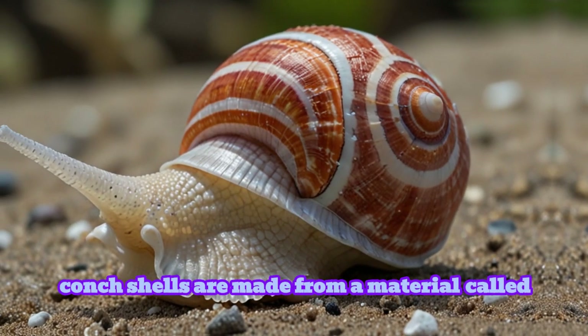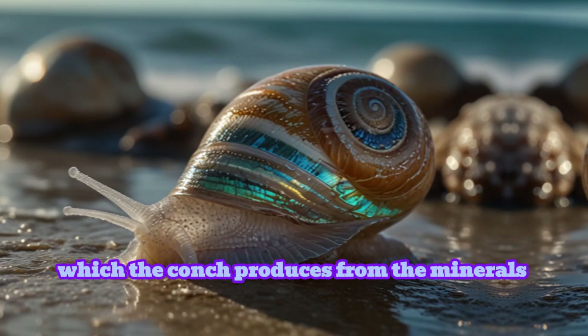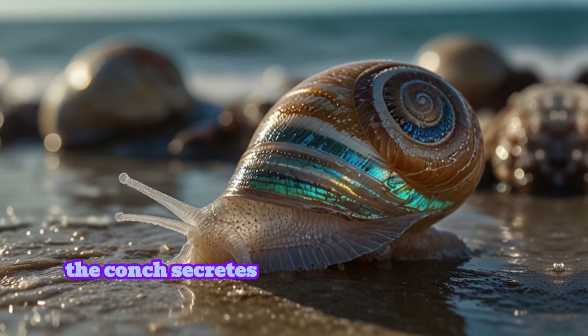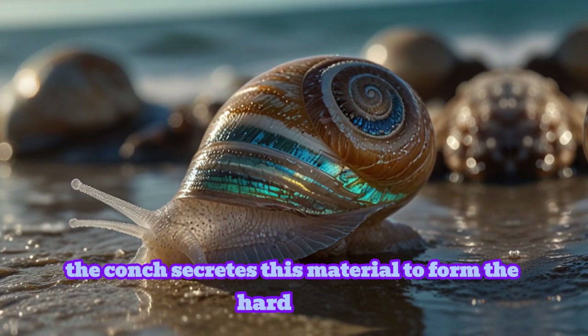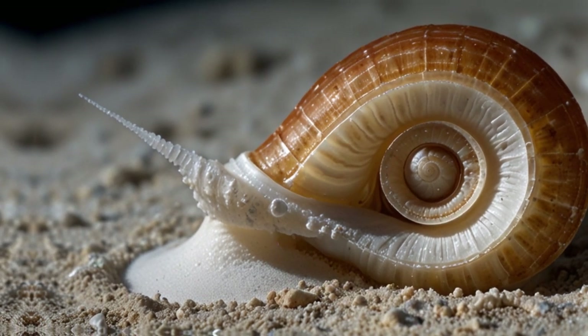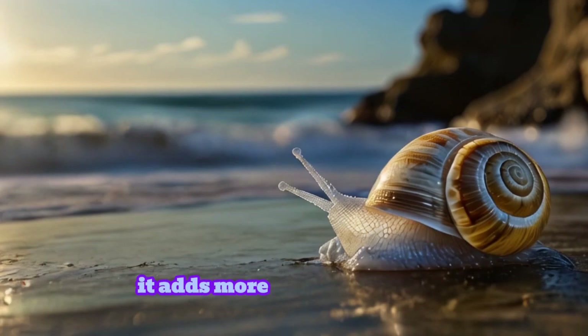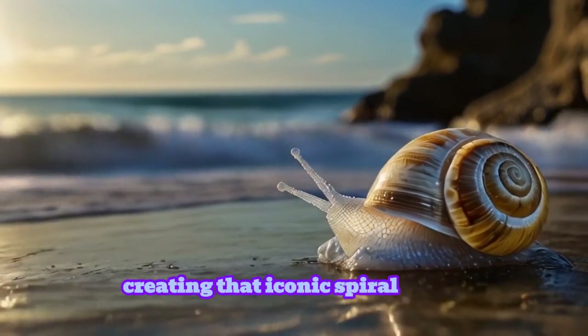Conch shells are made from a material called calcium carbonate, which the conch produces from the minerals in seawater. The conch secretes this material to form the hard shell that spirals out from its body. As the conch grows bigger, it adds more layers to its shell, creating that iconic spiral shape.